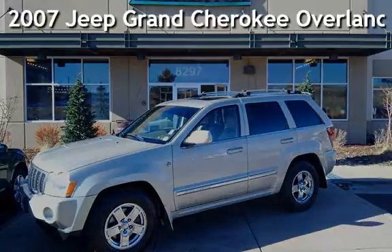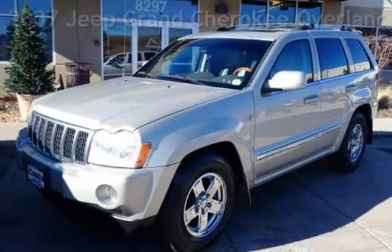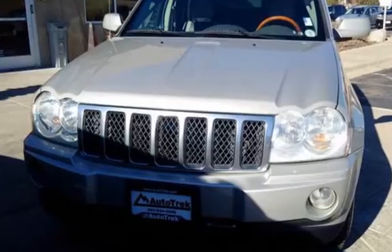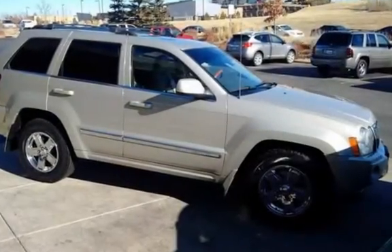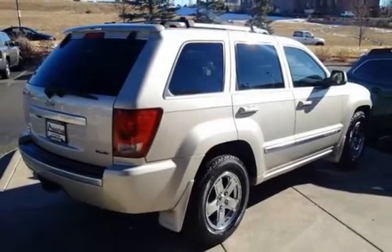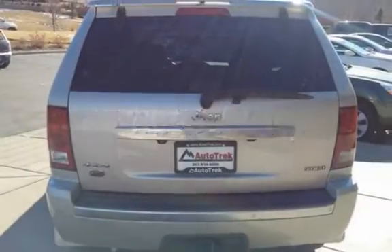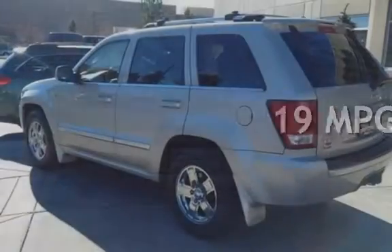Presenting a pre-owned 2007 Jeep Grand Cherokee Overland. This four-door SUV has an eight-cylinder, 5.7 liter V8 engine, with four-wheel drive and an automatic transmission. This Jeep has less than 115,000 miles on the odometer. Estimated fuel economy for this vehicle is 14 miles per gallon in the city and 19 miles per gallon on the highway.